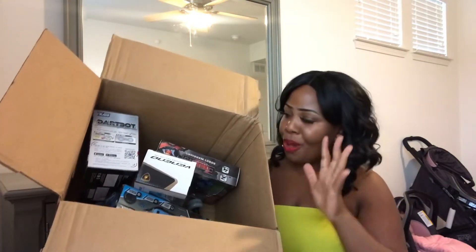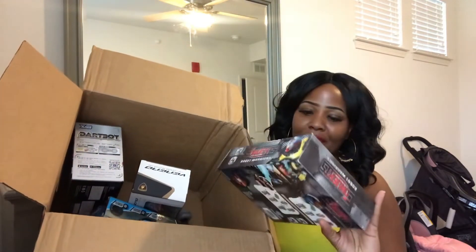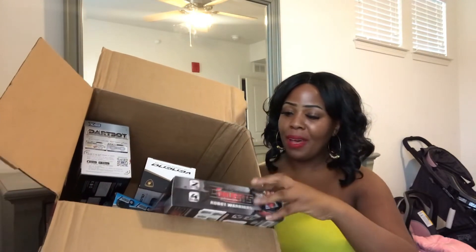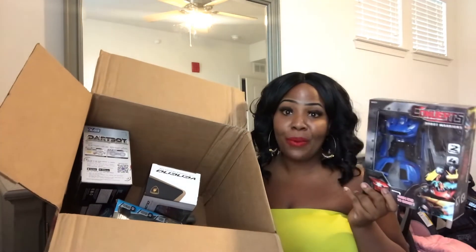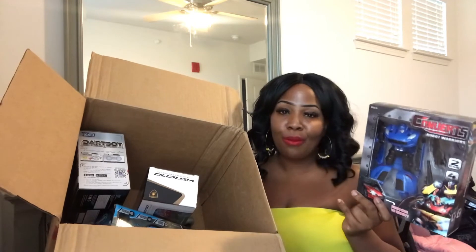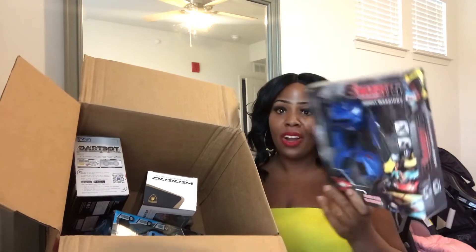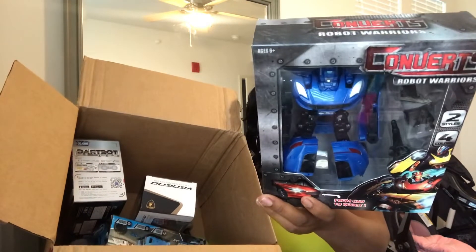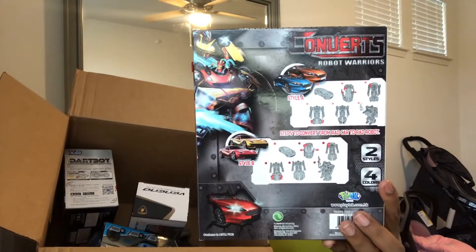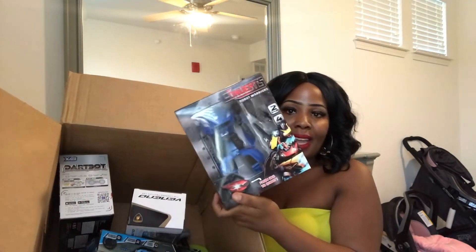The box is all open, so let's get into what's inside. The first item I see is a robot car — basically a robot that transforms into a car. My boys, if you know them and have been following my YouTube journey, you know they love transformers, robots, and all those kinds of things. They're really going to love this. It's blue, and on the back it shows everything it transforms into. I'm not quite sure which son will receive this one, but it is a toy robot.